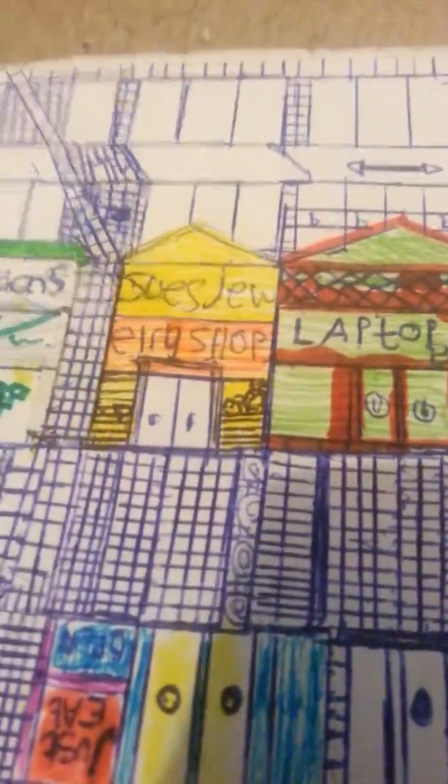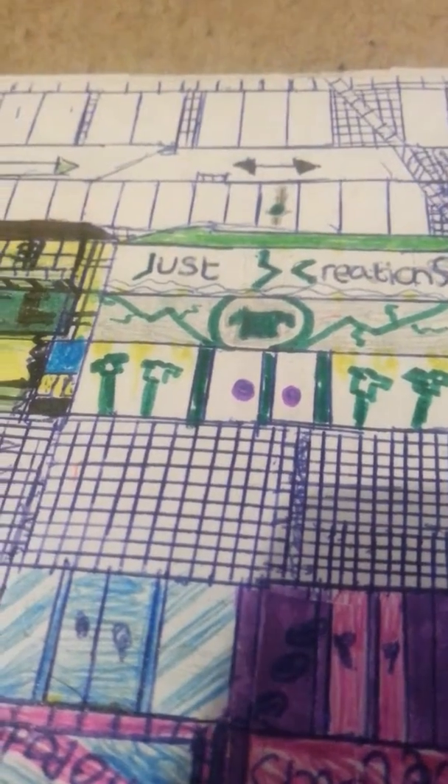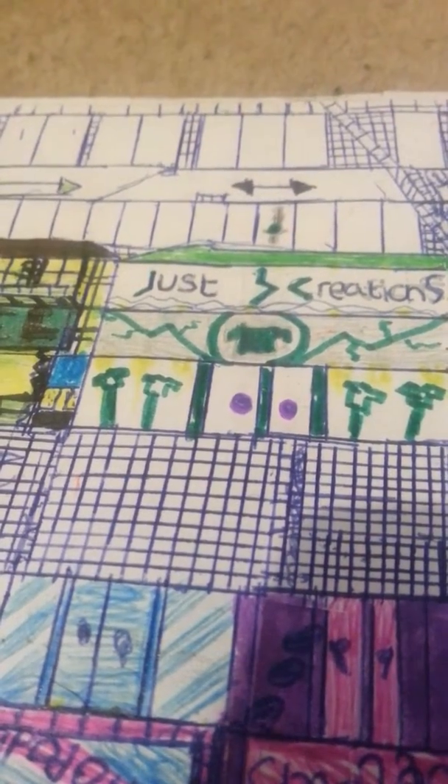Next door to Susan's Jewelers we've got Just Creations. What is a closed shop?